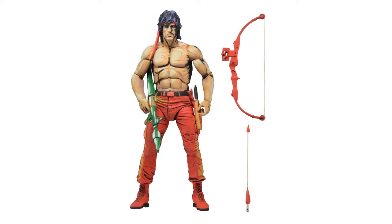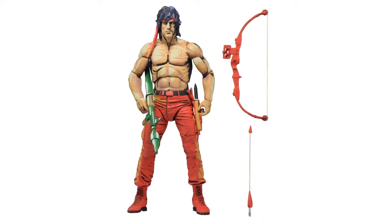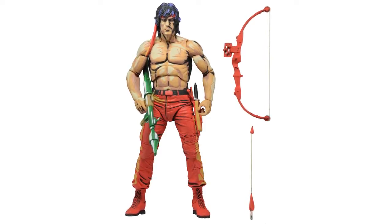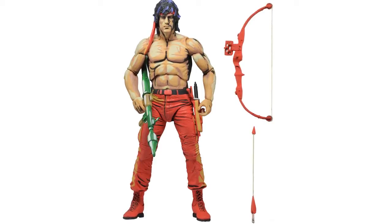Also video game inspired, NECA have revealed their NES-themed Rambo figure. This will use the Rambo First Blood Part 2 figure and is based on the 1988 Rambo video game. The 7-inch scale figure features red trousers — pants if you're American — a cel-shaded paint job, and includes a bazooka, knife and bow and arrow.